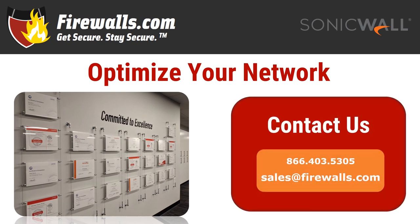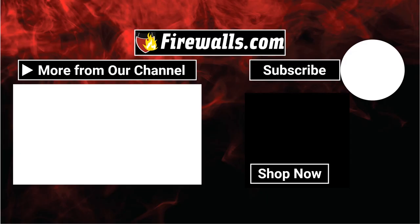If you have any questions about getting started with your new SonicWall NSA 2700, contact our pros here at Firewalls.com by calling 866-403-5305 or by emailing sales at Firewalls.com. As a subscriber to our channel, you get first access to videos like these along with product deep dives, podcasts, how-tos, and more to help you optimize your network.